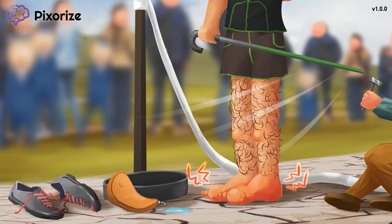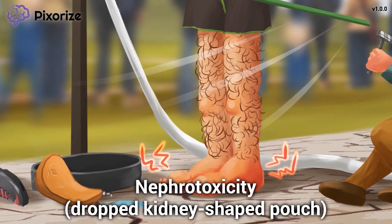Now let's talk about the side effects of cyclosporine. Take a look at the water pouch I dropped — it's kidney-shaped, and since it's spilling, this picture reminds me of nephrotoxicity, one of the main adverse side effects of cyclosporine.